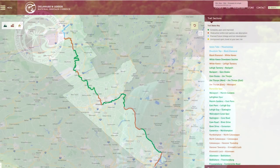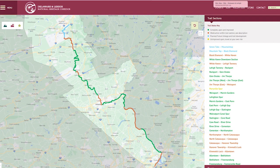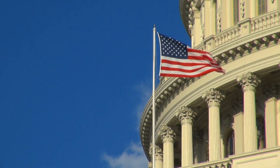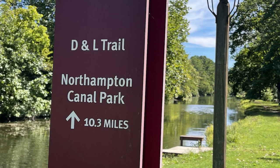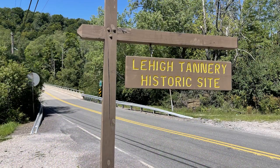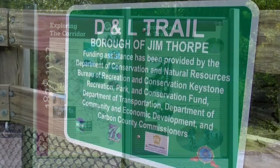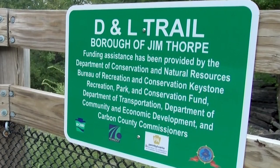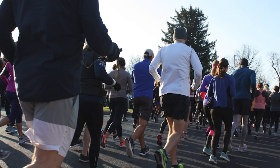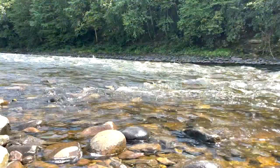The D&L Trail is really the spine of the National Heritage Corridor. The D&L National Heritage Corridor is one of 55 heritage areas in the country — designated by Congress, with federal legislation denoting it as a nationally significant area. It's important for residents to realize that significant history and be proud of it. We are glad to work with so many partners to connect the industrial heritage, economic development, health and wellness, and outdoor recreation, nature, and the environment.